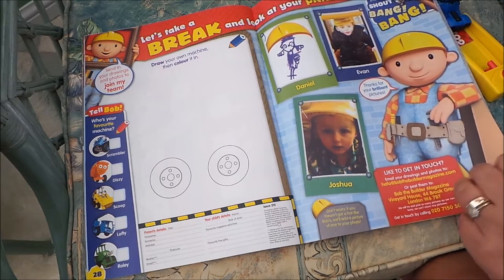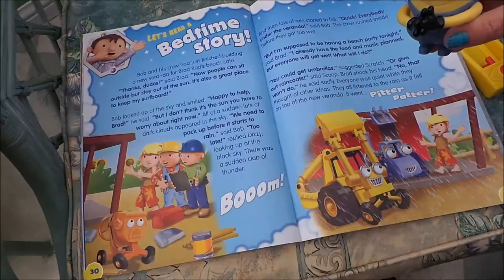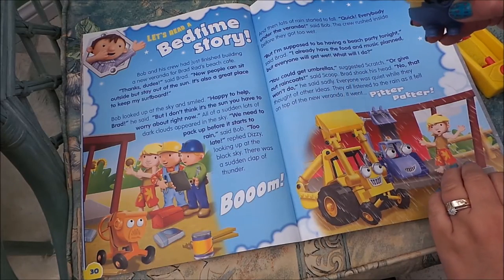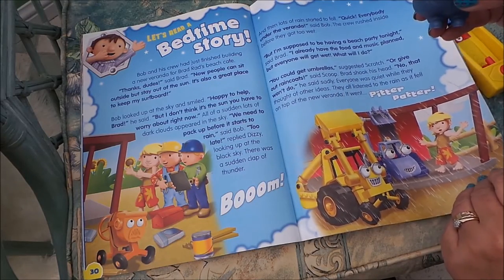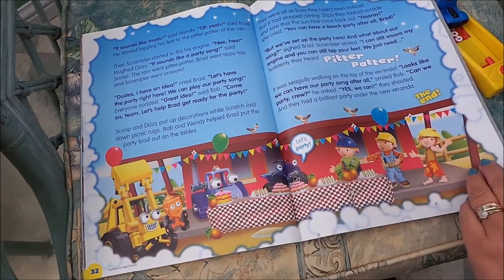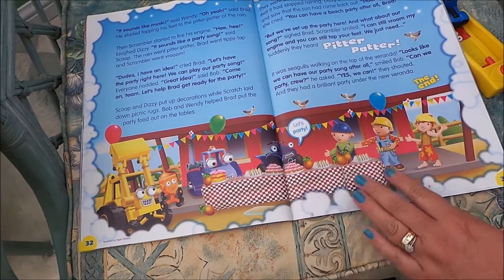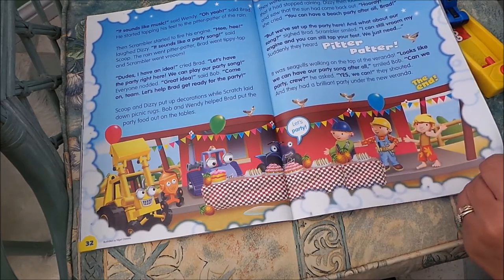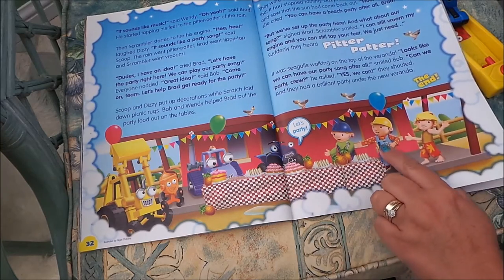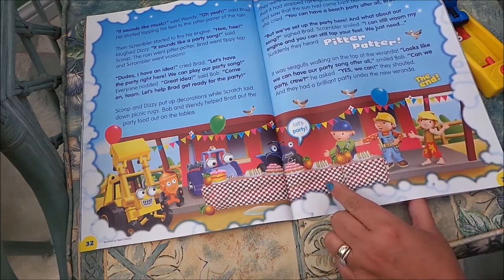This is the letters page. Then we have a 'Let's Read a Bedtime Story' section, and it looks like it ends rather well because it ends in a party. Bob looks like he's going to tuck in there, and there's Rolly and Scrambler.